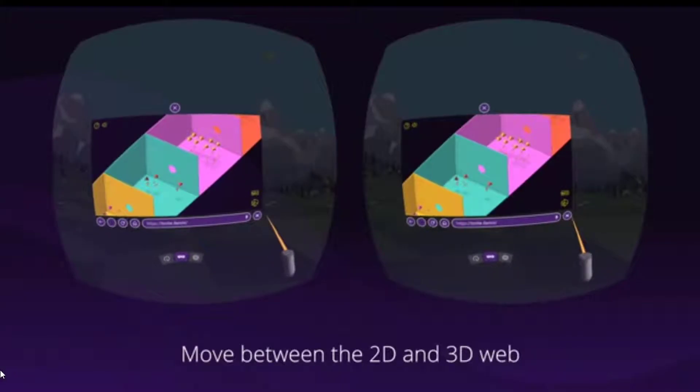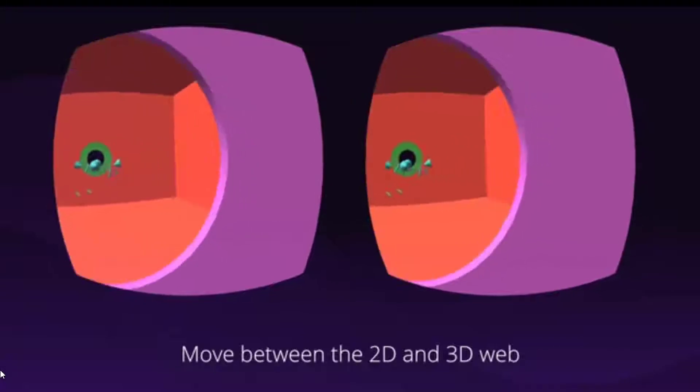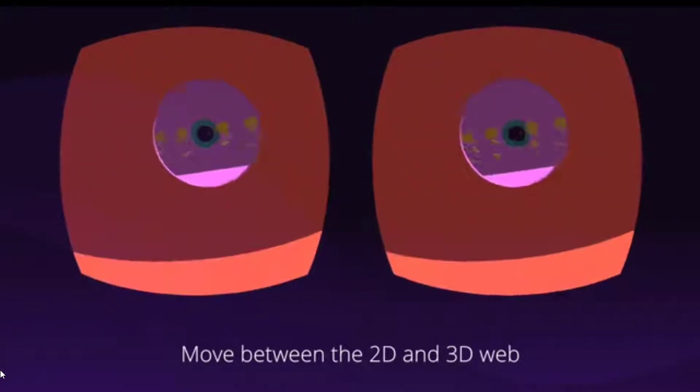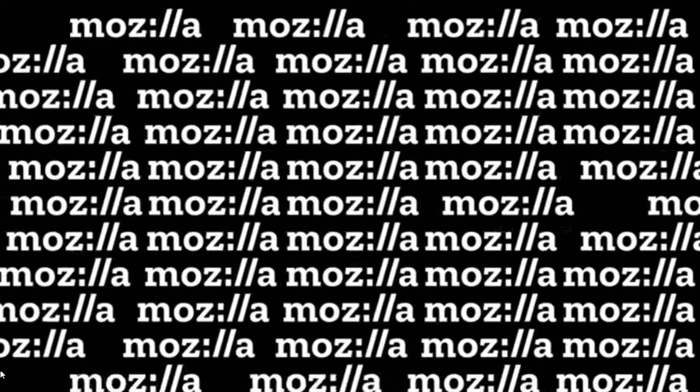All this, of course, is based on the Quantum engine that made its appearance months ago in Firefox. Mozilla indicates that this development is open and with its code available on GitHub, and will be updated often in the coming months to integrate new options, inviting creators and developers to participate in these types of scenarios that, for Mozilla, have a bright future.